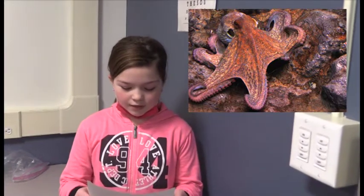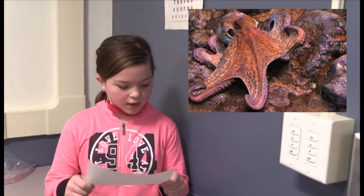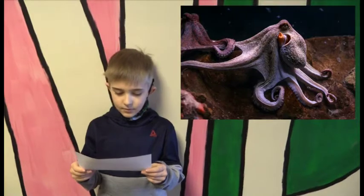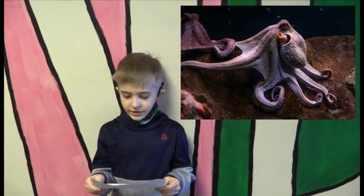Octopuses have two eyes and a globe-shaped head, off which root eight long limbs called tentacles that have two rows of sucker senses. An octopus has a hard beak, like a parrot beak, which they use to break into and eat their prey such as crabs and shellfish.